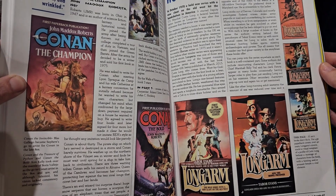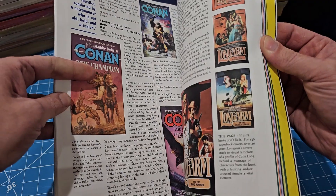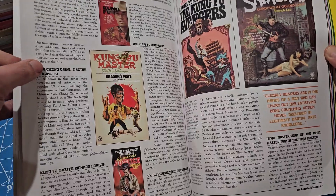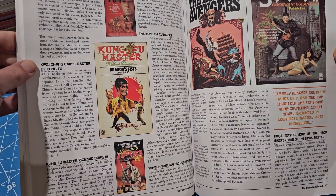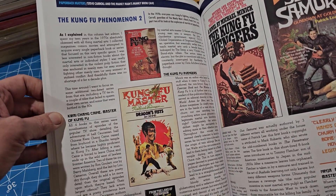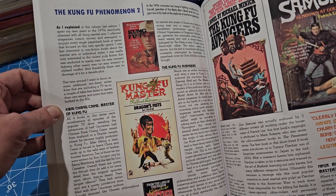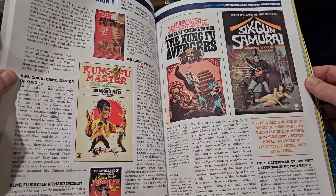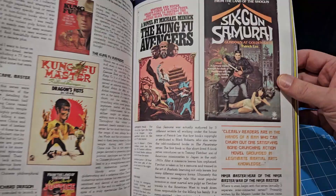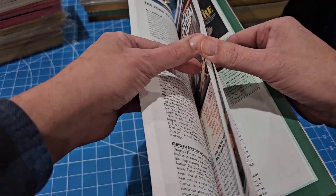There's an article about the adult western series Long Arm, and one about Kung Fu. Then there's Steve Carroll and the Manly Man's Manly Book Cave - these guys have a great sense of humor. No one's taking that stuff seriously. It's just fun stuff.